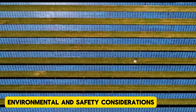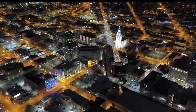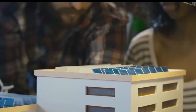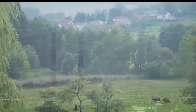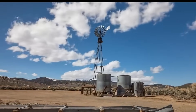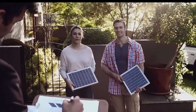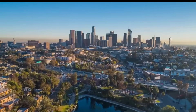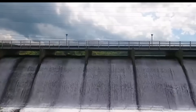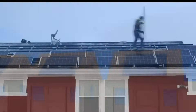Environmental and Safety Considerations: While solar roads aim to contribute to sustainability, they also raise important environmental and safety concerns. Manufacturing photovoltaic cells involves energy-intensive processes and the use of potentially harmful materials, which must be managed responsibly. Disposal of damaged or outdated panels poses additional environmental challenges. Safety concerns — such as the potential for slippery surfaces during rain or glare from sunlight reflecting off the road — must also be addressed to ensure driver and pedestrian safety. Prioritizing environmentally friendly materials and innovative designs can help mitigate these concerns and make solar roads a safer and more sustainable option.